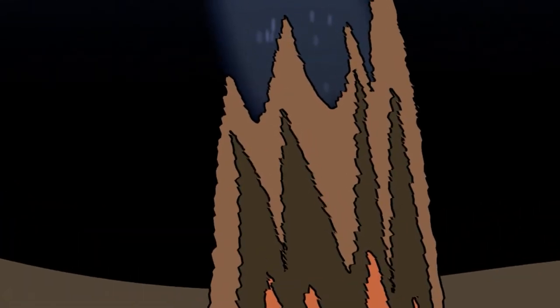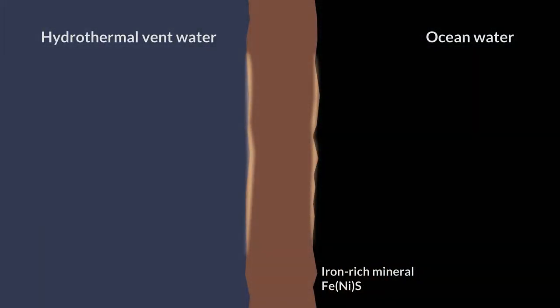With the vent water, the surrounding seawater, and the mineral deposits come together as where the chemistry takes place that may hold the answer to the origins of life. The fluid flowing out of the vent is divided from the surrounding seawater by a thin layer of iron-nickel sulfide-rich minerals, which have crystallized, forming the vent chimney. The vent fluid is hot, it is alkaline, and it has high levels of dissolved molecular hydrogen.